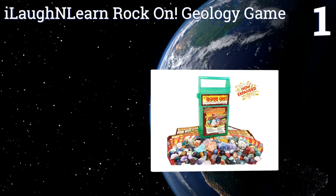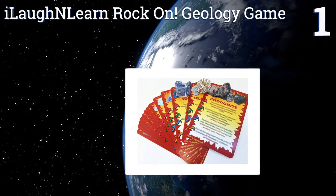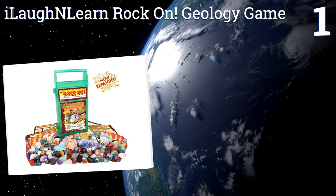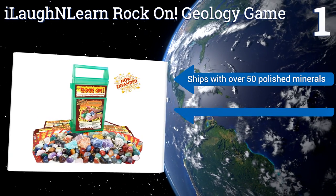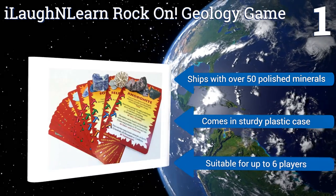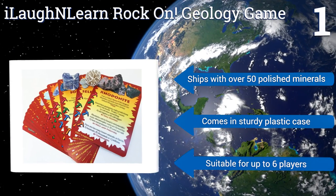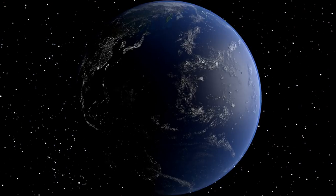Taking the top spot on our list: your kids wouldn't be happy to find a lump of coal in their stockings, but they'll flip for the minerals and crystals in the I Laugh and Learn Rock On Geology Game. They'll have fun identifying the rocks around them and might just learn a thing or two to boot. It ships with over 50 polished minerals in a sturdy plastic case and is suitable for up to six players.